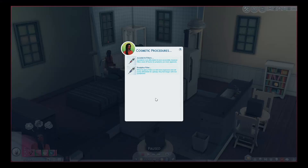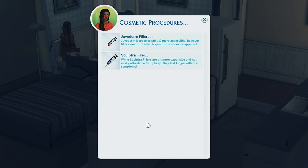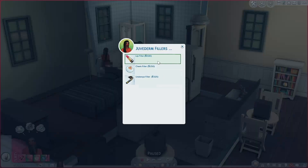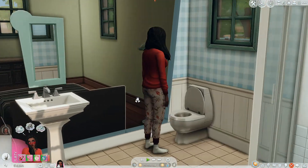I'll preface this by saying that right now the mod only allows adult Sims and elder Sims to get cosmetic procedures. You have two different types of fillers: Juvederm and Sculptra. Juvederm fillers are more affordable and accessible, however they wear off faster and symptoms are more apparent. Sculptra fillers are a bit more expensive and not as easily affordable for upkeep, but they last longer. Let's start with Juvederm — we've got lip filler, cheek filler, and under eye filler. Let's get lip filler — she'll pay and then go to her appointment.